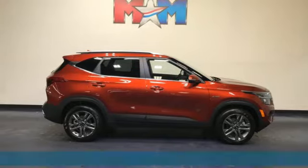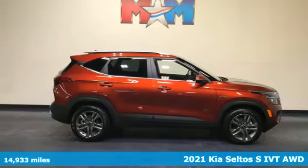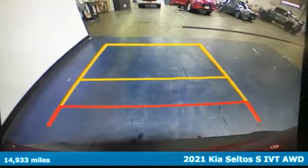It's a 2021 Kia Seltos. Kia, dependable today and way, way down the road.